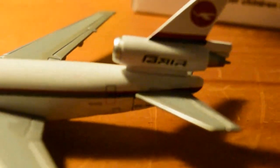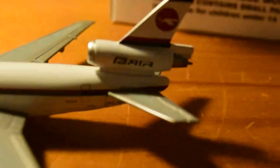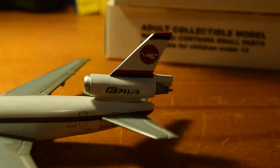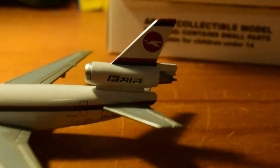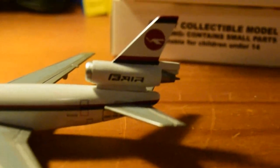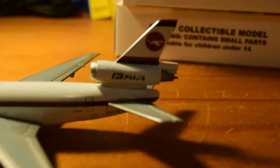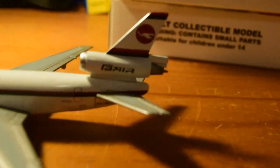We've got the L3 back door, and the tail is looking beautiful. There's the BMN logo and what appears to be BMN written in Bengali script. We've got the horizontal stabilizer and the exhaust of the CF-650 number two engine.